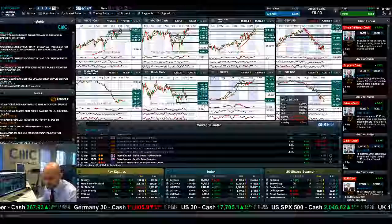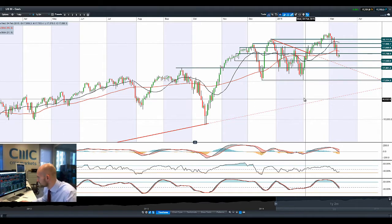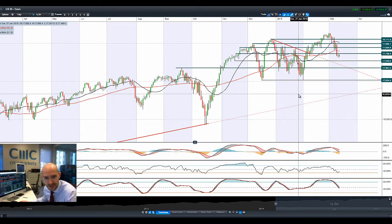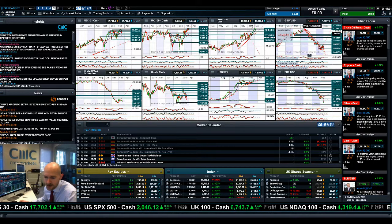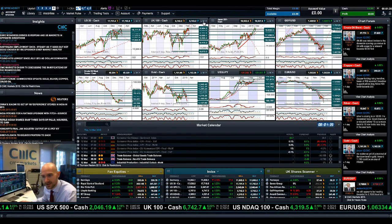Good morning and welcome to today's Products in Focus. Most global equity markets are staging a very slight recovery today after a really terrible Tuesday and a relatively volatile Wednesday. We've not managed to break above potential resistance at 17,738. The biggest move we've probably seen has been in regards to the dollar yesterday, but there's been a slight bounce this morning — maybe a little bit of profit taking because the moves have been so pronounced.